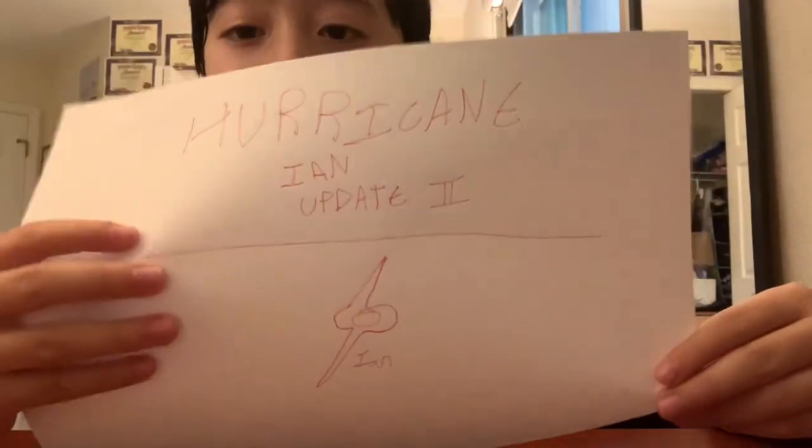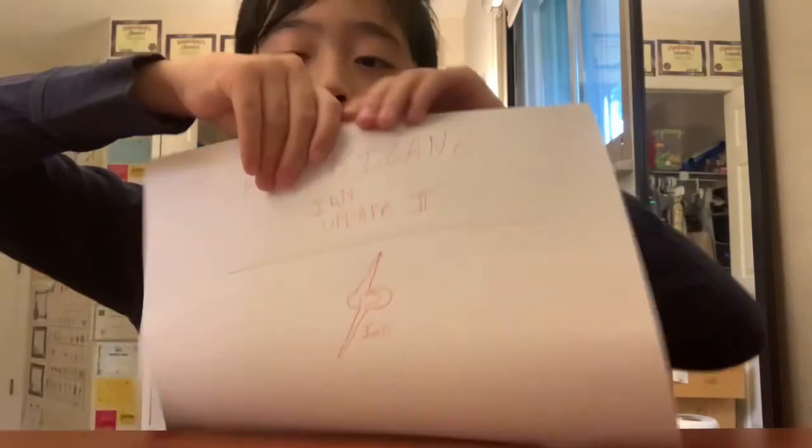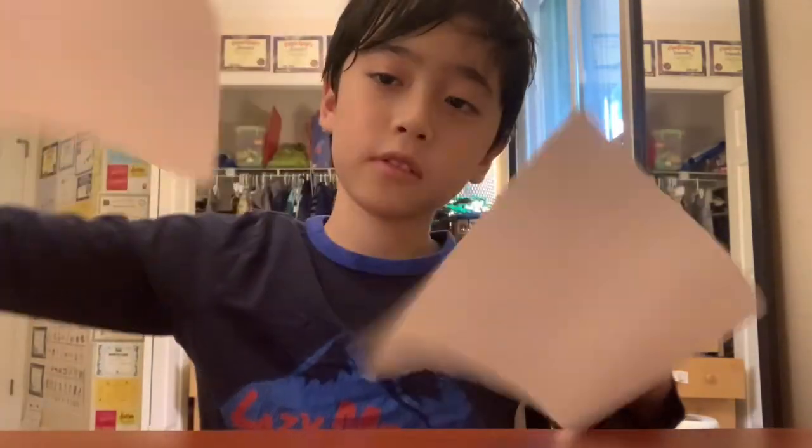Hello and welcome back to SJJ's Ultimate Channel. Today we will be having another Hurricane Ian update. Leave a like on this video, please, and please subscribe. From Hurricane Ian update one, I was so grateful for all the people that actually subscribed to my channel afterwards. So if you haven't subscribed already, could you please consider? You can always change your mind if you want to.